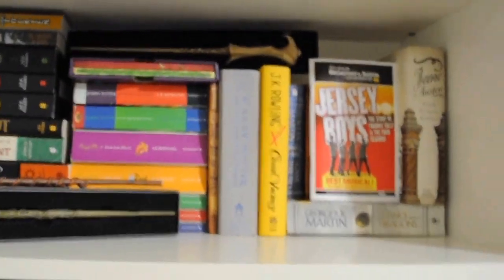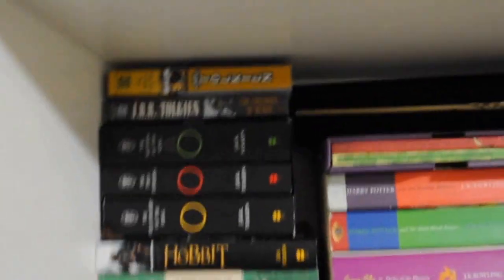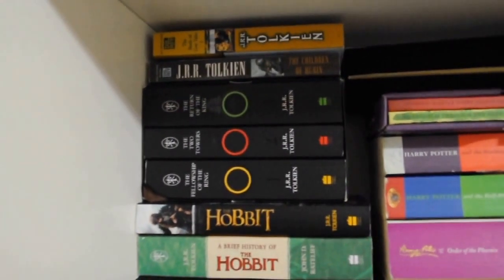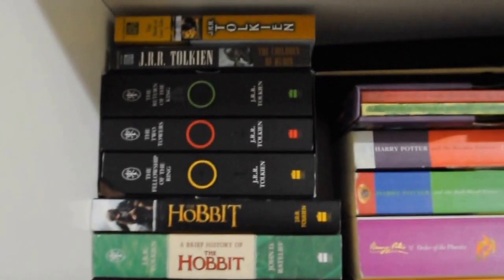This happens to be my favorite shelf of all time. It's got all of the Lord of the Rings books. I buy them, I hoard them. Actually, the only book I've read out of all these is The Hobbit. And yes, I am very embarrassed by that fact, but I will read them. I promise. I'm going to do it.